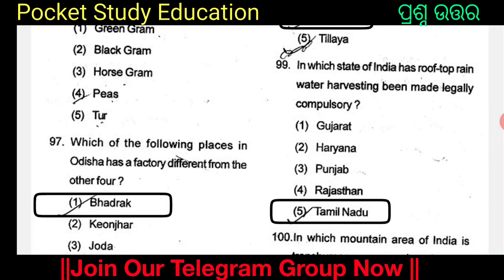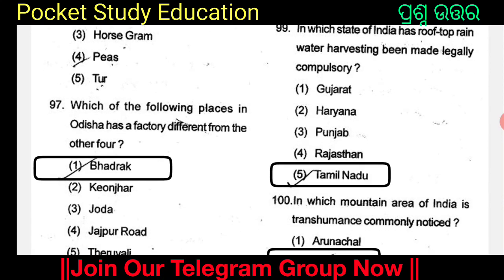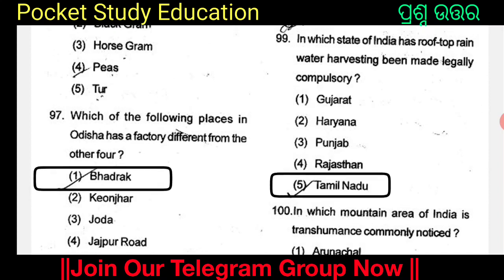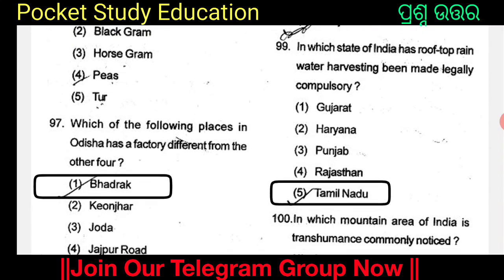In which state of India has rooftop rainwater harvesting been made legally compulsory? The options are Gujarat, Haryana, Punjab, Rajasthan, and Tamil Nadu. Option 5: Tamil Nadu. In Tamil Nadu, rooftop rainwater harvesting has been made legally compulsory.